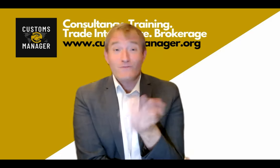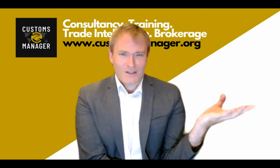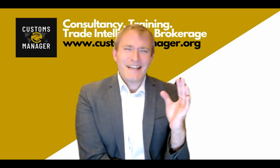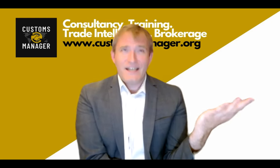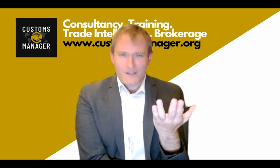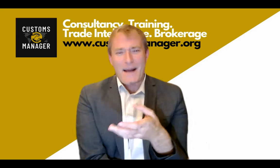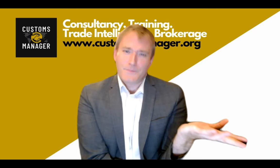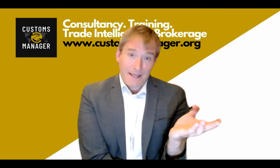I'm a customs professional. I am not a climate change emission calculation professional, to put it out there right away. But as in life and in business day-to-day operations, they don't ask me what I want to do — they just tell me to do. It happens that CBAM lands on the desk of customs professionals. Whether that's right, that's a different debate.